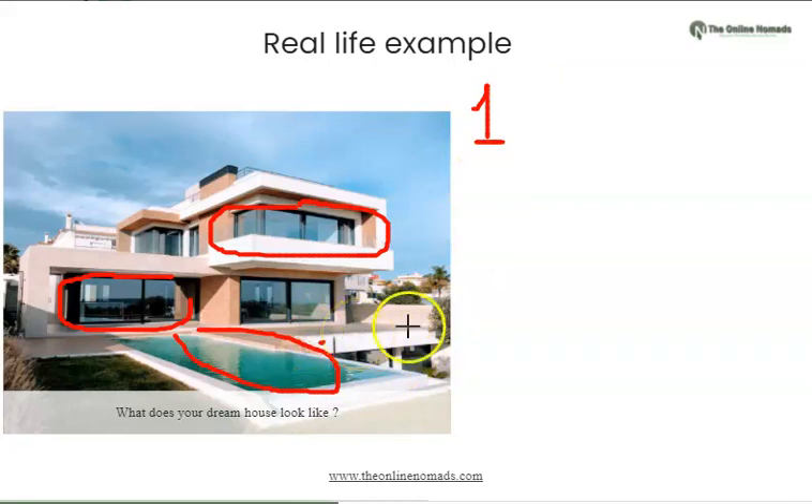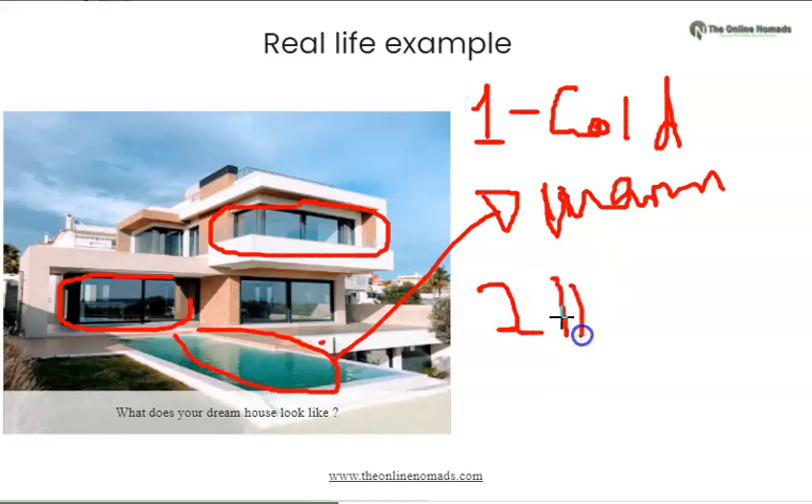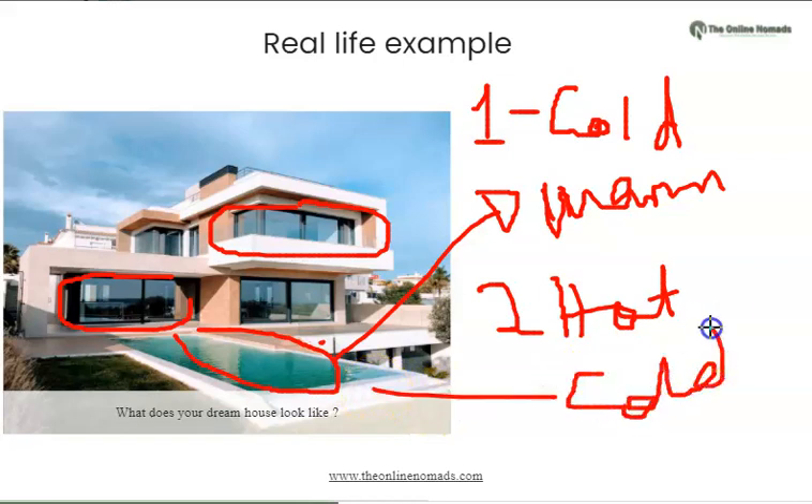You want the swimming pool to have temperature control. So you say to the people designing your house: if the weather is cold, I want the water in the swimming pool to be warm. Number two, if the weather is very hot and sunny, I want the water in the swimming pool to be a bit cold. They're going to put technology that senses whether the weather is cold and then the water in the swimming pool will start to be warmed up.